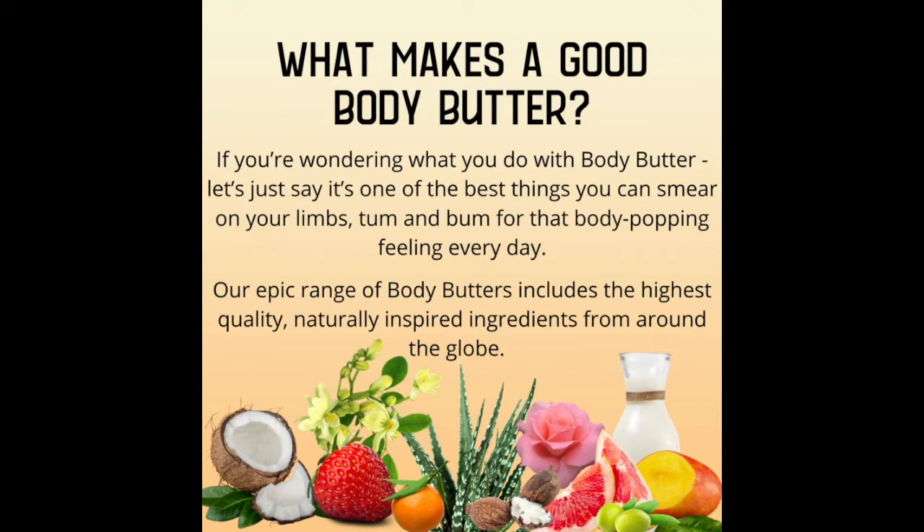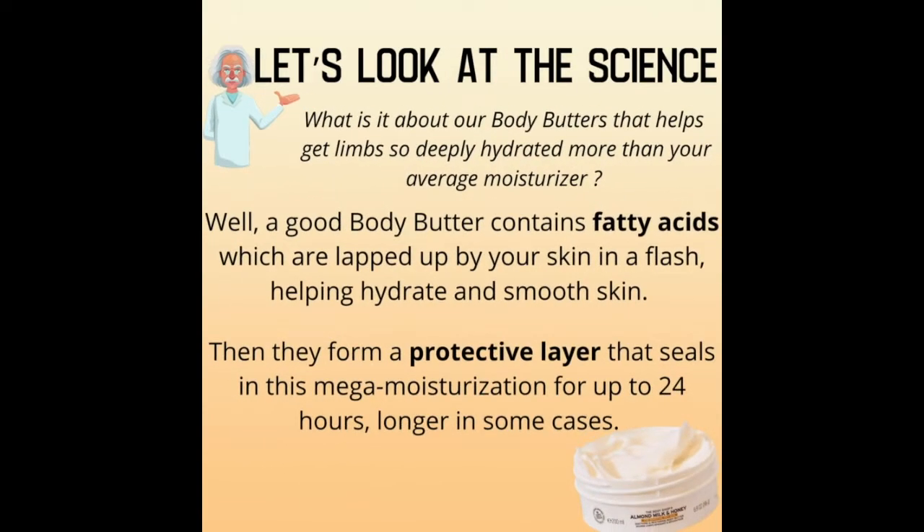So what makes a good body butter? If you're wondering what you do with body butter, let's just say it's one of the best things you can smear on your limbs, tum, and bum for that body-popping feeling every day. Our epic range of body butters includes the highest quality, naturally inspired ingredients from all over the globe.